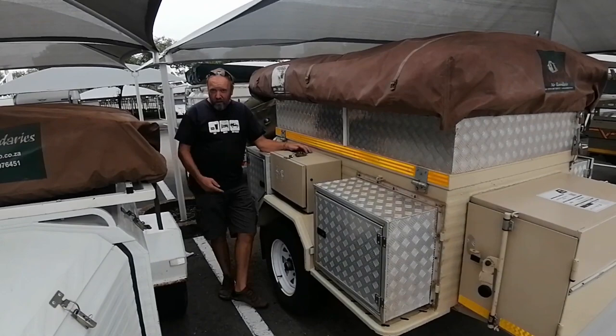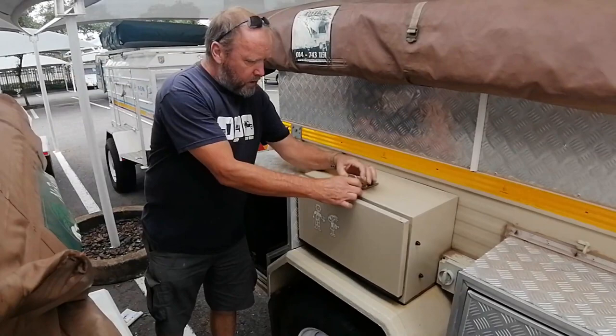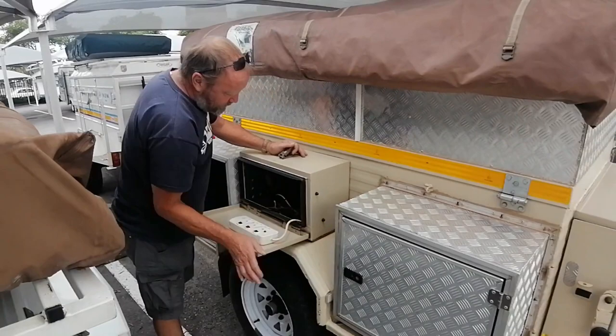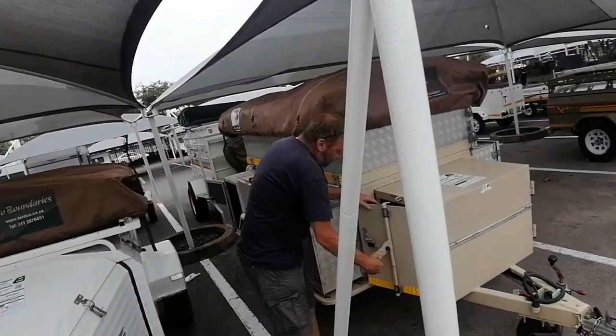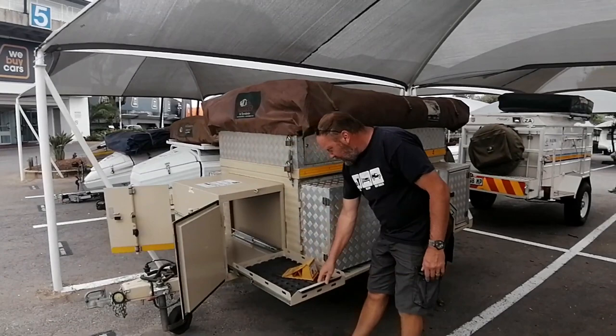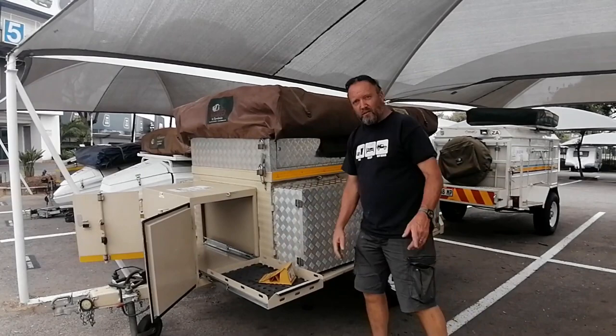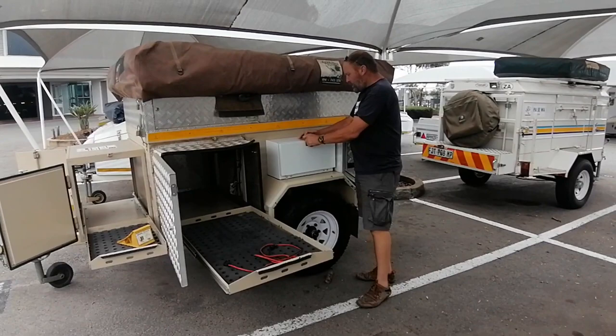Challenger Bundu Basher — check this one out. Nice big heavy-duty axle, raised off the floor, looks about the height of a 4x4, which is pretty cool. Quick look at the storage: gas bottle in there, space for a battery, some outdoor plugs over here. There's a little battery compartment here too.